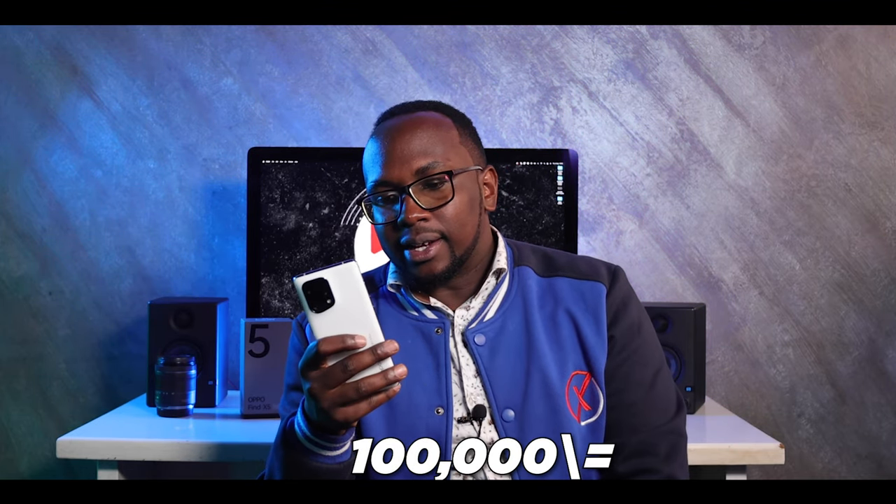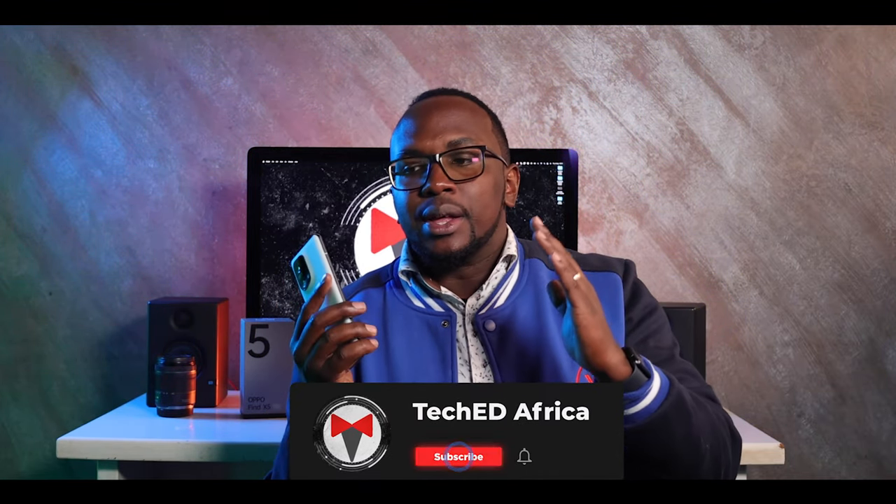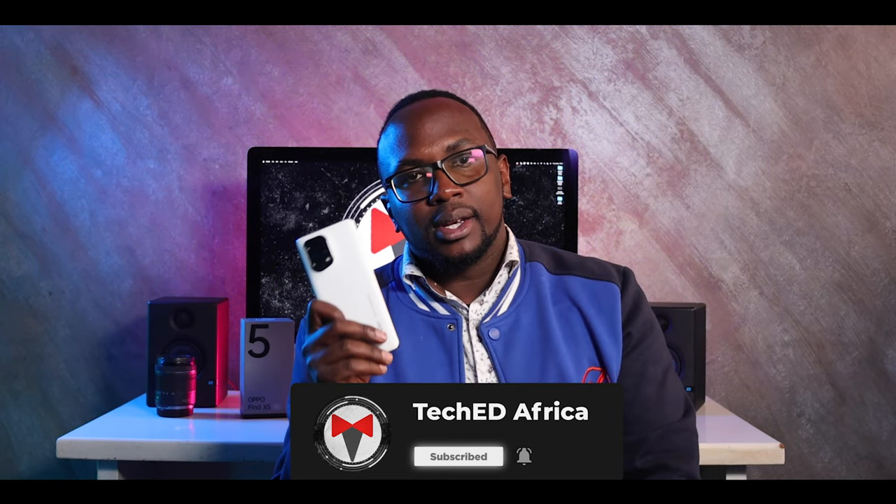The question remains: is this phone value for your money? The current price tag for the Oppo Find X5 is 100K. If you're in the market looking for a phone that gives you great photos and great videos — not just a casual smartphone user making calls — but someone looking to enjoy photography on safaris or shoot content on your phone, this is a phone I'd really recommend for 100K. Other high-end devices in this range go from 130K upwards, so this is still a good consideration.